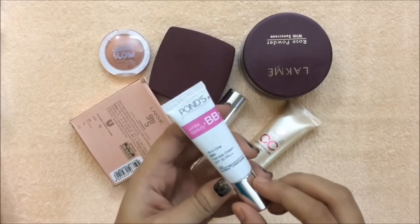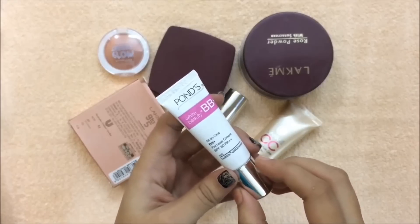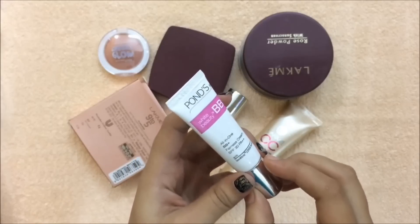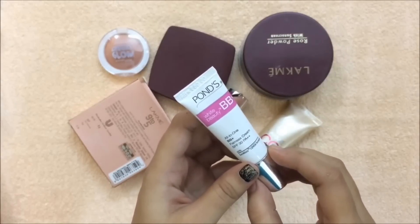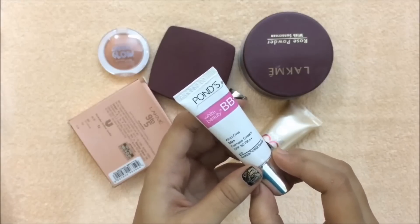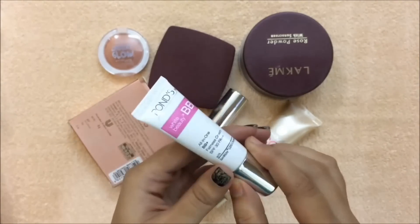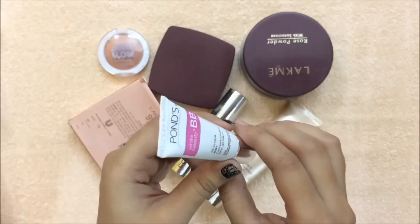This is Ponce BB cream with SPF 30 PA++, and this is the best BB cream on a budget. If you're a college-going girl or starting up with makeup, I will highly recommend this product. It instantly brightens up your skin, gives medium coverage, covers up all redness, and even light dark circles. It is very sleek and you can easily carry it in your bag. It's available in only one shade, which is the downfall of this product.